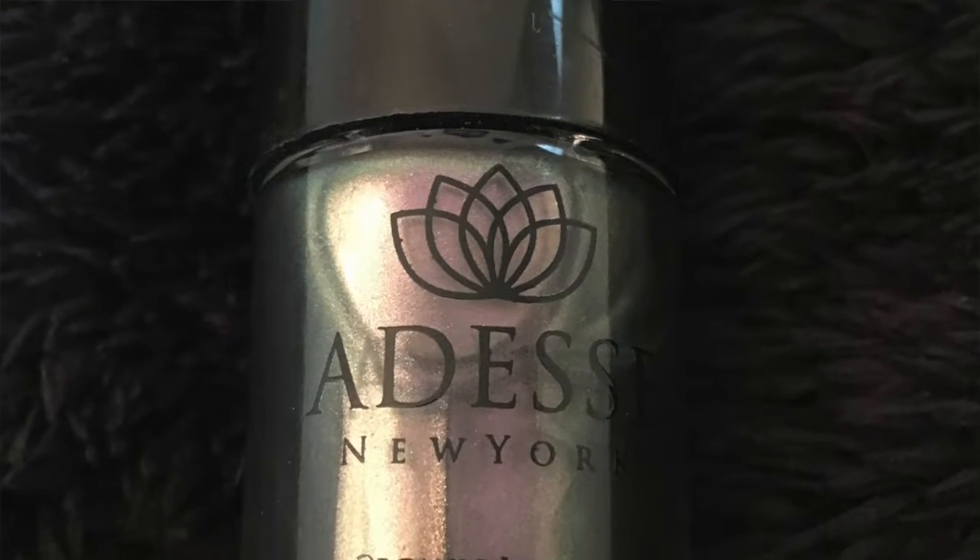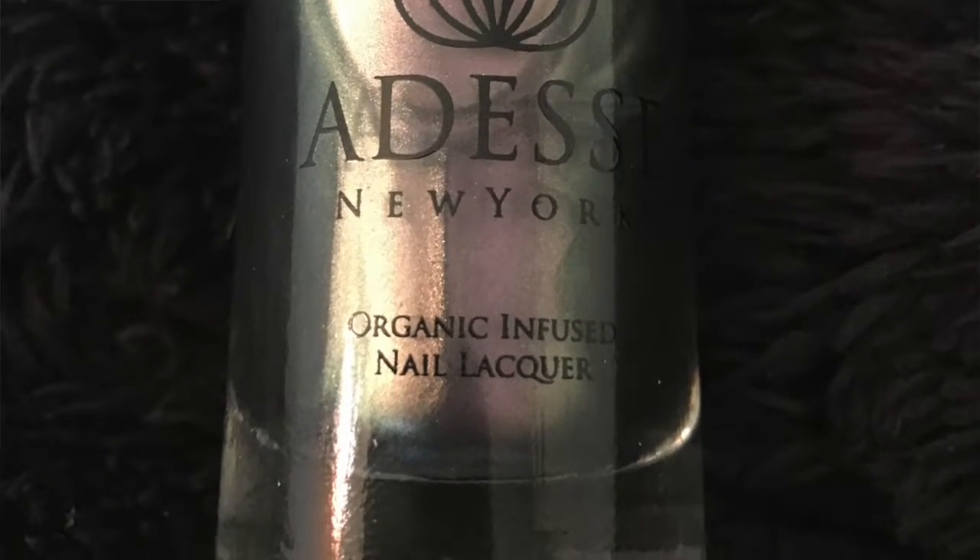Next in my Ipsy bag is the Adise New York organic infused nail lacquer, which is liquid chrome. I just did my nails, so sadly I would have put this on right away. Oh pretty — that is kind of a chrome, kind of a purpley chrome. It really changes colors in the lighting. I love this, can't wait to try that.